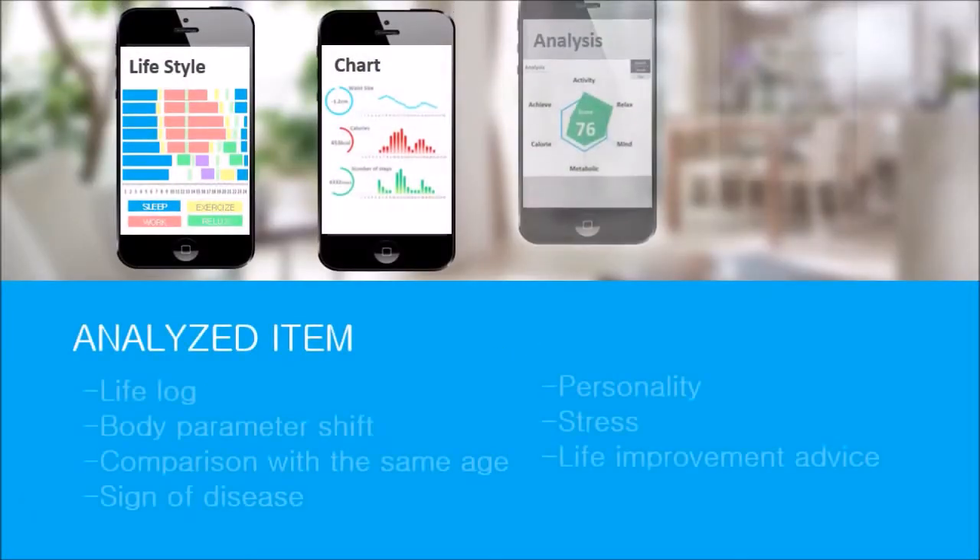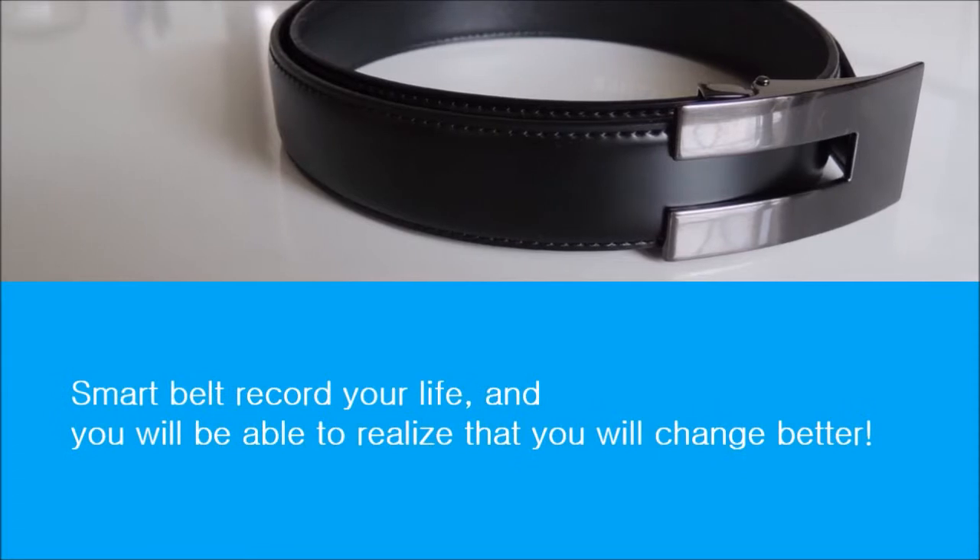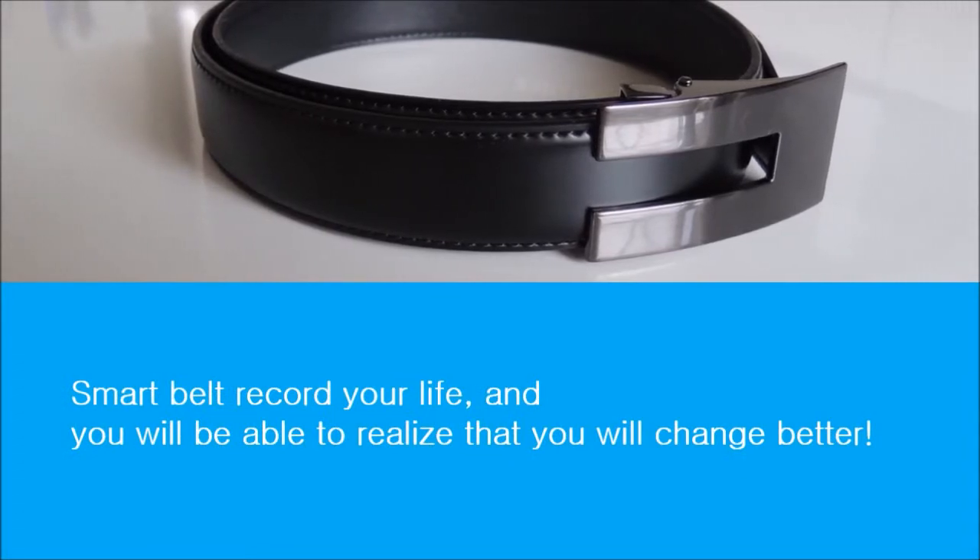Your smartphone displays your lifestyle based on recorded data, and it can estimate signs of disease. Smart Belt records your life, and you will be able to realize that you will change for the better.